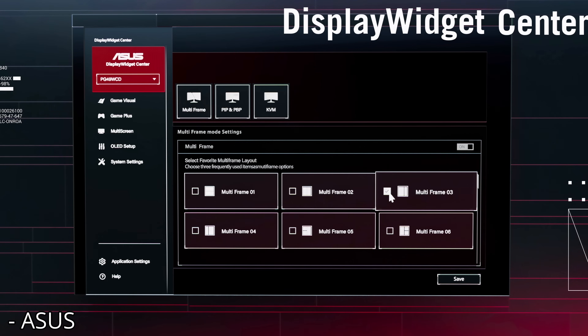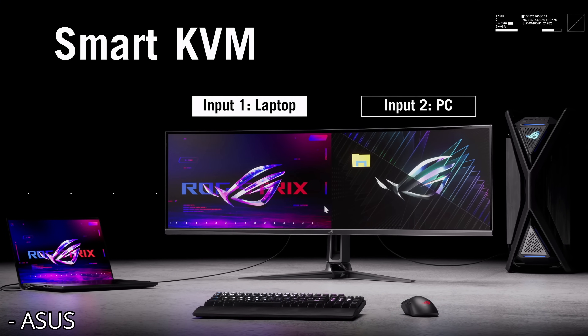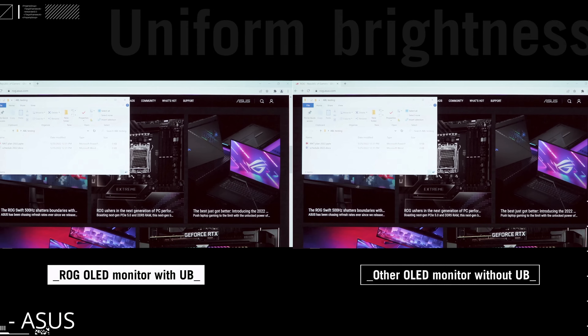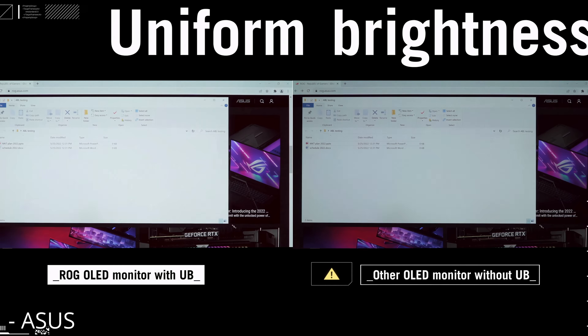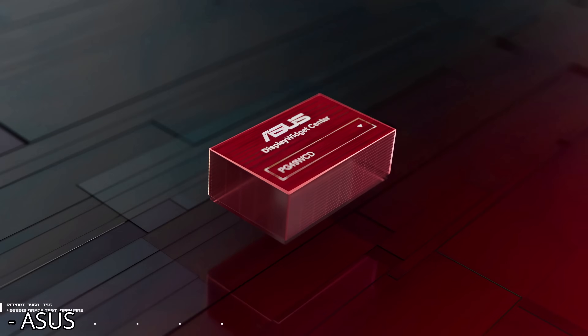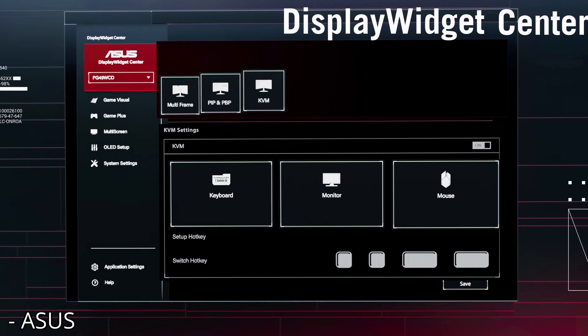They also have some other improvements, such as a uniform brightness option and some gaming features. But honestly, I don't think OLED is really bright enough full screen for the uniform brightness setting to make a whole lot of sense, although it might be helpful for some photo and video editing. As for the gaming features, I just don't care about them on any of these monitors.